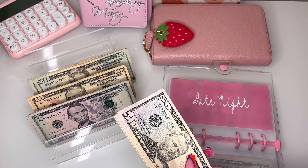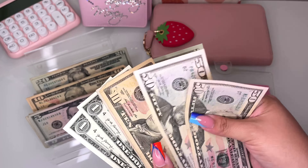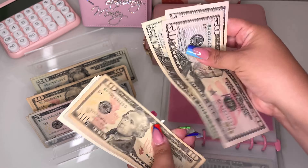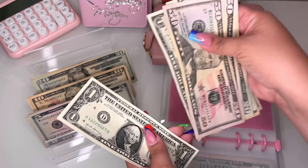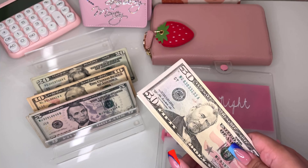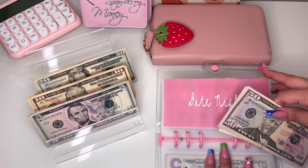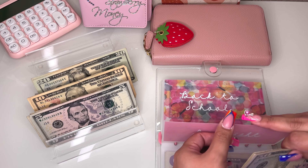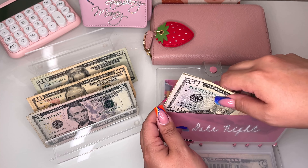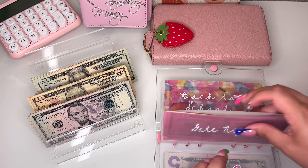Date night is getting $40, bringing it to $157 total. My husband told me he's taking me to this really cool place I've been wanting to go to since we got here — it's called the Library, and it's kind of like a bar and they have live music sometimes. I'm really excited about that.